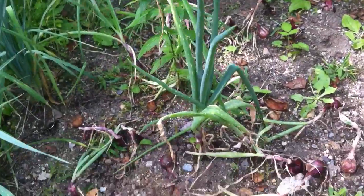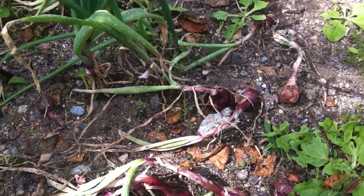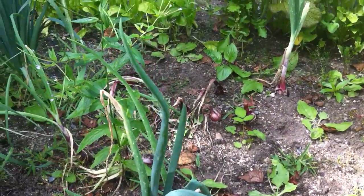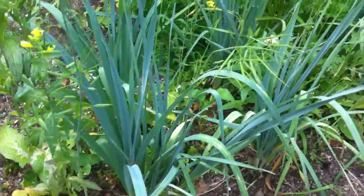She has some onions planted here too — pretty good size. These are leeks.